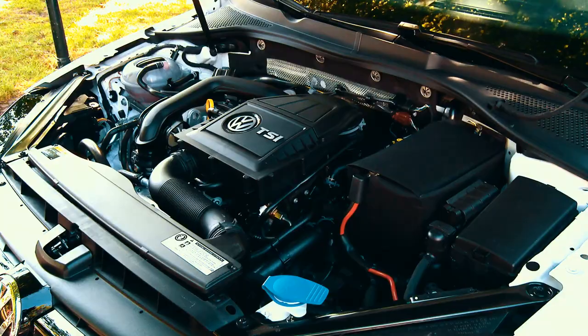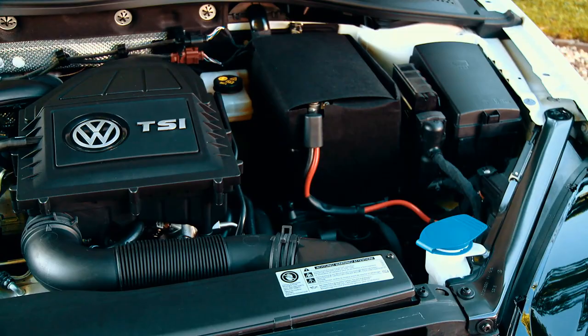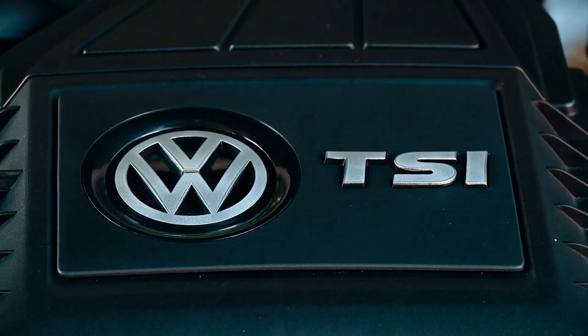The new engine is not only small, it consumes less. Fewer cylinders mean less friction. But what makes the new EA211 engine so special?